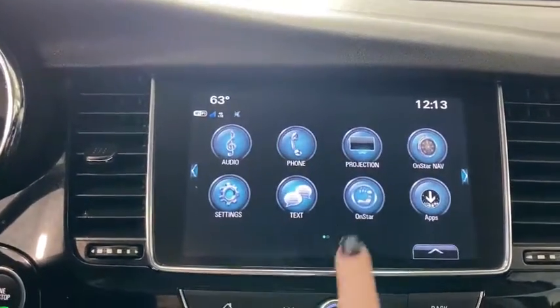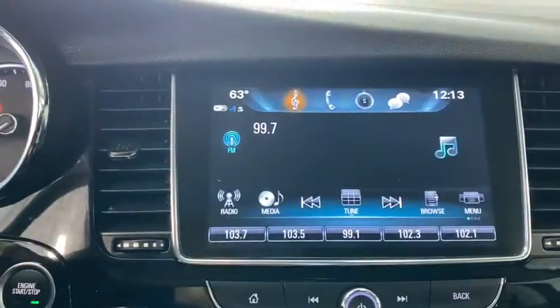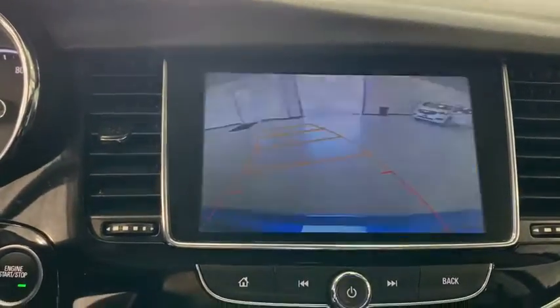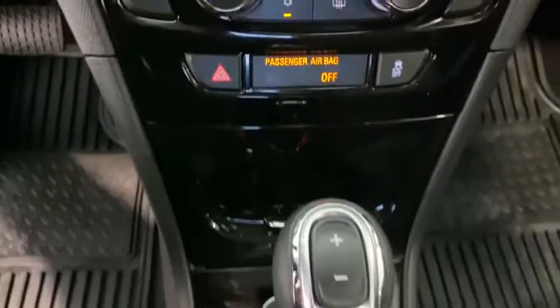Electronic stability control, rear window defroster, trip computer, remote keyless entry, tachometer, Sirius satellite radio, panic alarm, brake assist, power driver's seat, rear window wiper, driver vanity mirror.